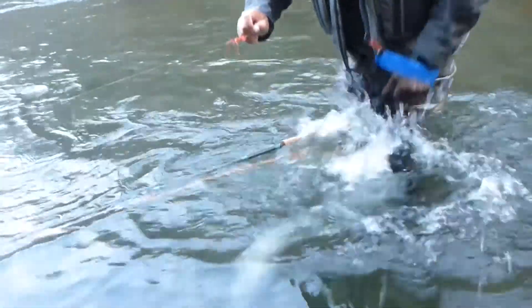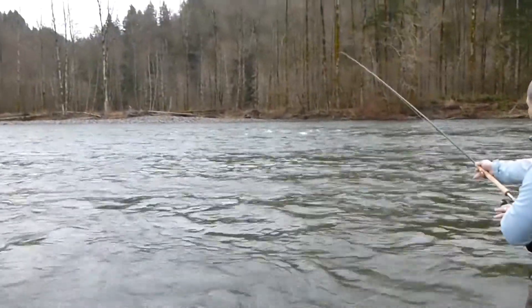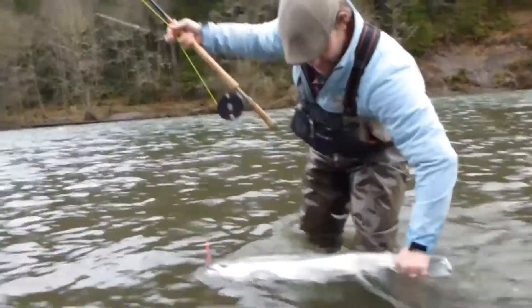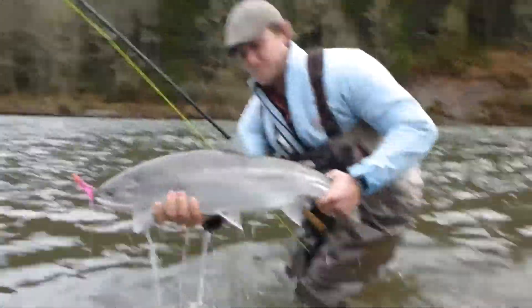As professional steelhead guides, we wade fish deep, swift rivers. This isn't checking it from above. Here your waders can dictate comfort and safety. Simms waders are very popular with professional steelhead guides, especially the ones that wade over 100 days per year.